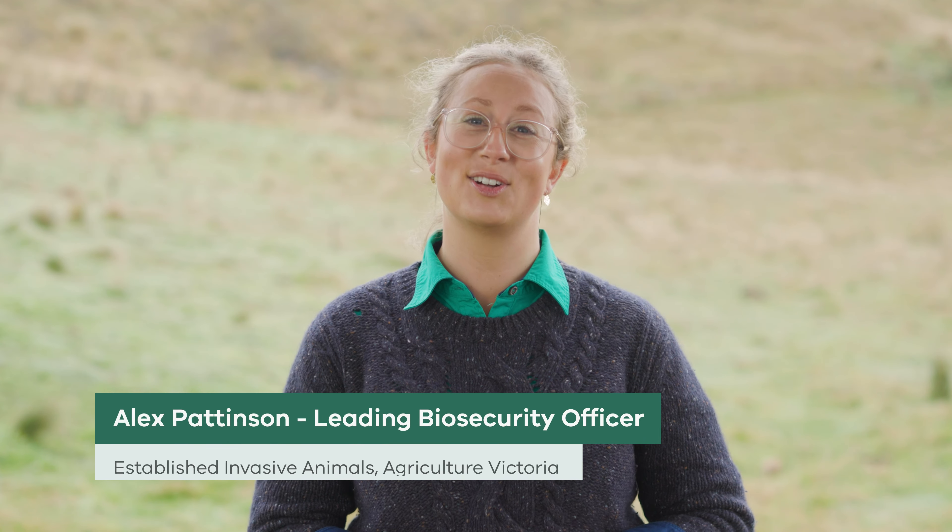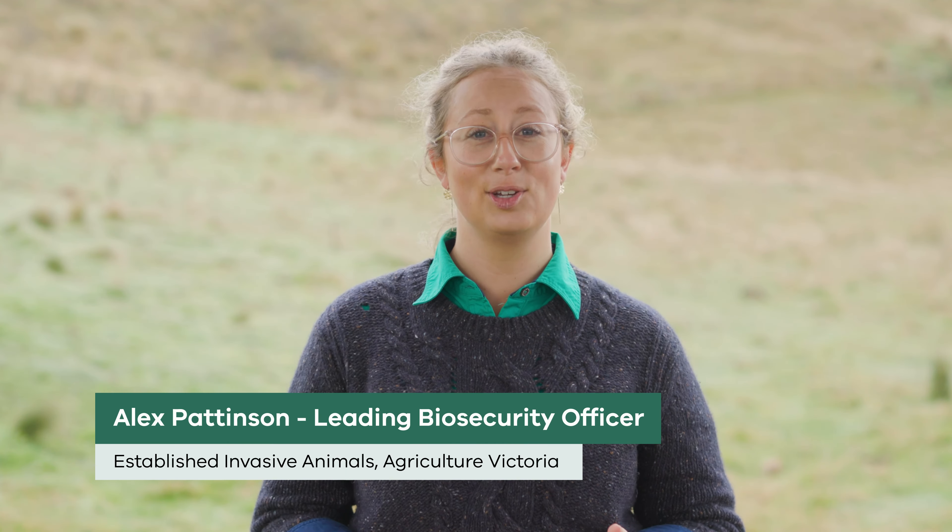Hi, I'm Alex Pattinson, leading biosecurity officer at Agriculture Victoria. In this video we'll look at some of the other management techniques landholders can use to help control rabbit numbers on their property.